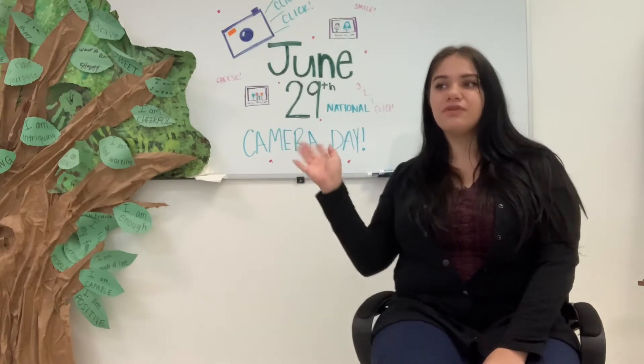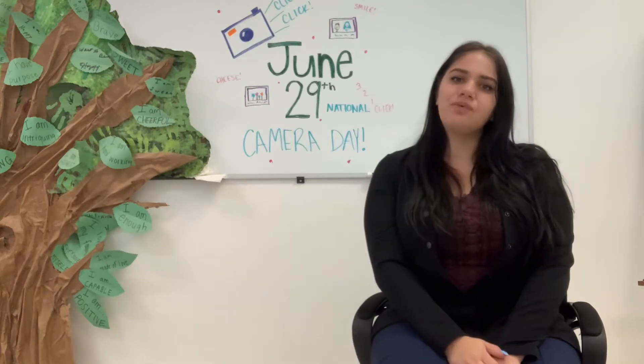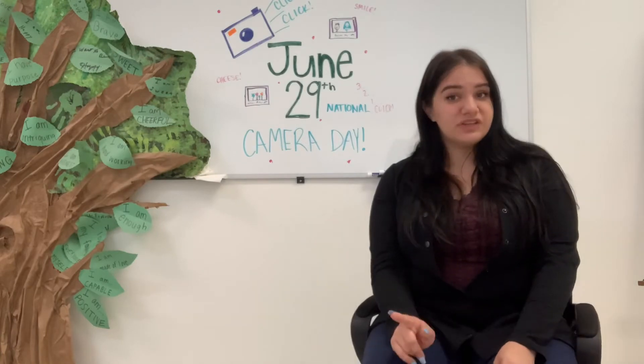National Camera Day is an opportunity for us to reflect on the history of the camera, something so frivolous that we now take for granted, and learn about its history and also ways that we can use cameras to make our experiences better.